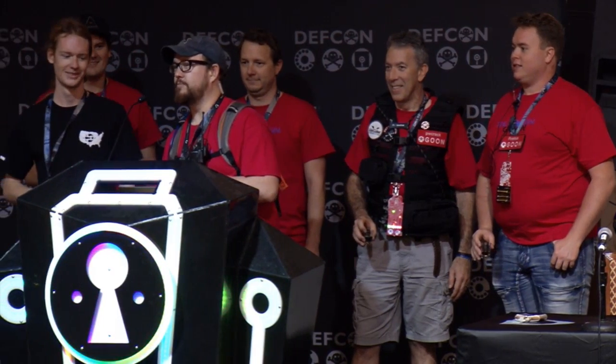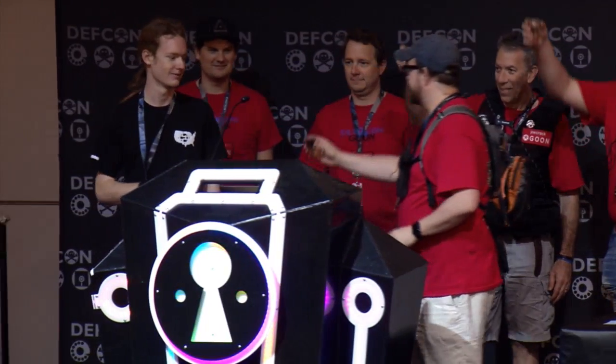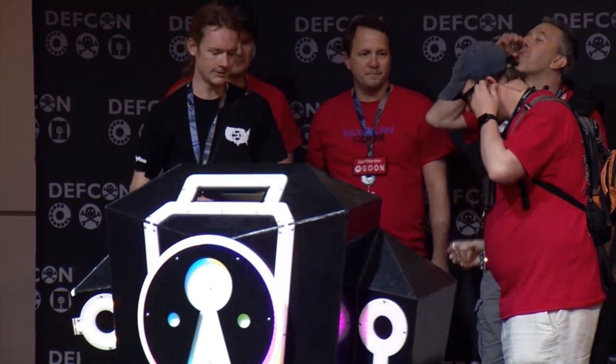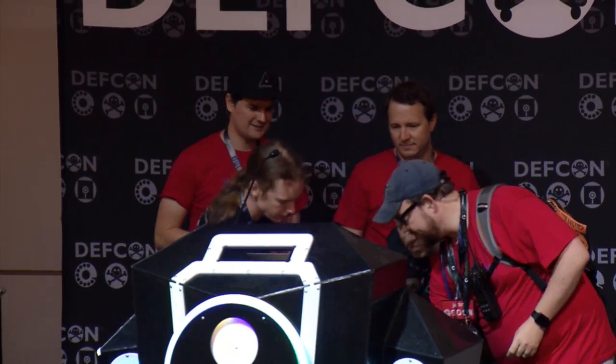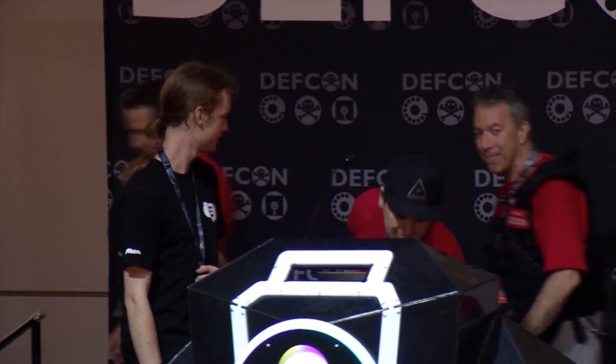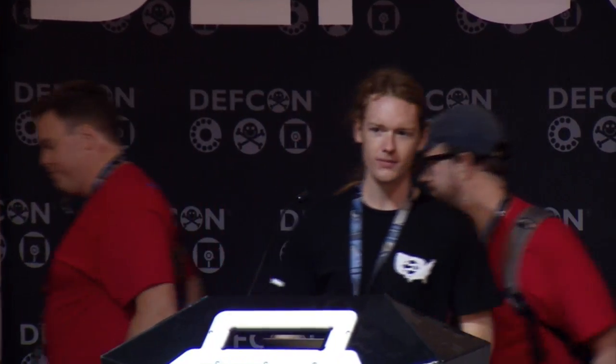Let's give Rowan, a first time speaker, a big round of applause. Hi, so my name's Rowan. I'm an undergrad at the University of Washington.